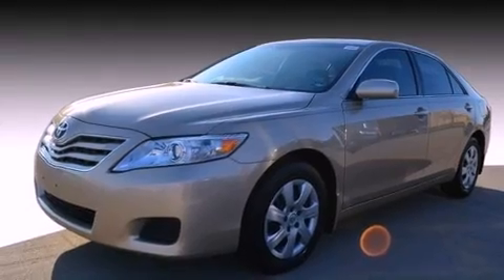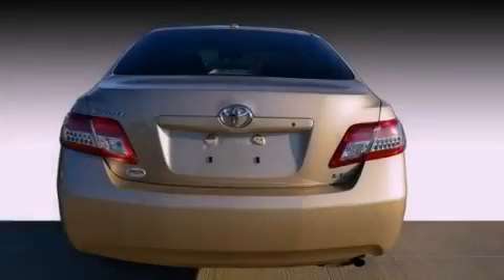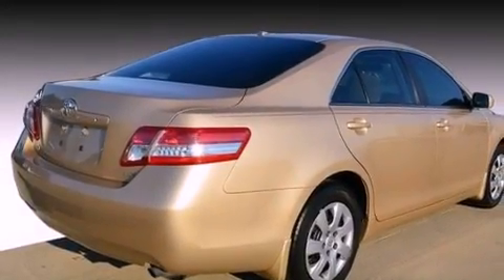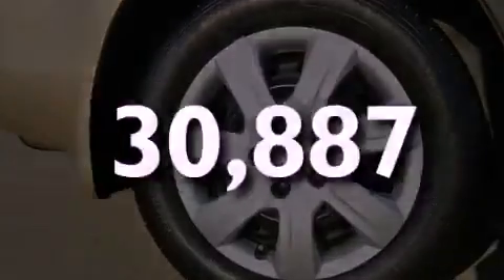Features include a low-tire pressure indicator, traction control and stability control systems, cruise control, an engine immobilizer theft deterrent system, halogen headlights, an anti-lock braking system, side impact airbags, latch-ready child seat anchors, a power driver's seat, and this vehicle has fewer than 31,000 miles on the odometer.